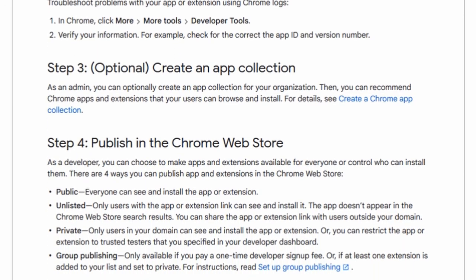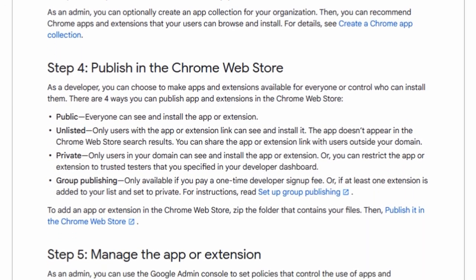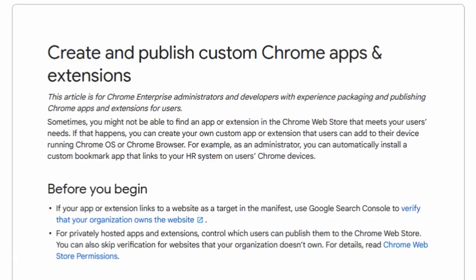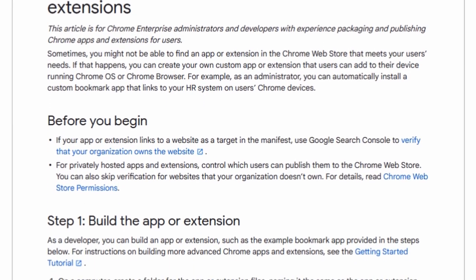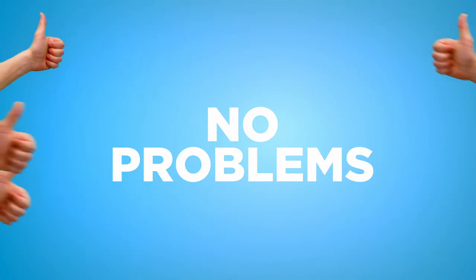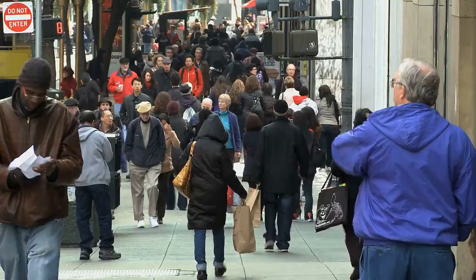Step 6: List your extension. Once your extension is done, you can list it on the Chrome Web Store. The listing process is simple — Google gives you detailed instructions on how it's done. Once you submit the extension to the store, Google will take a few days to review, and if there are no problems, you'll be listed for millions of people to find you.